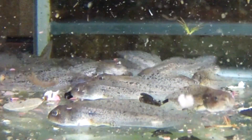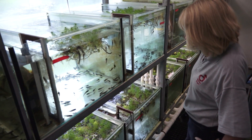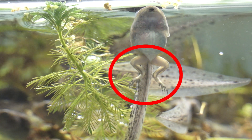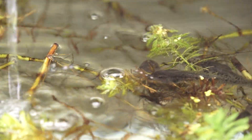Questi girini di rana agile stanno per essere rilasciati — la metamorfosi è cominciata, le zampe sono già formate, e presto le giovani rane saranno pronte per abbandonare l'acqua.